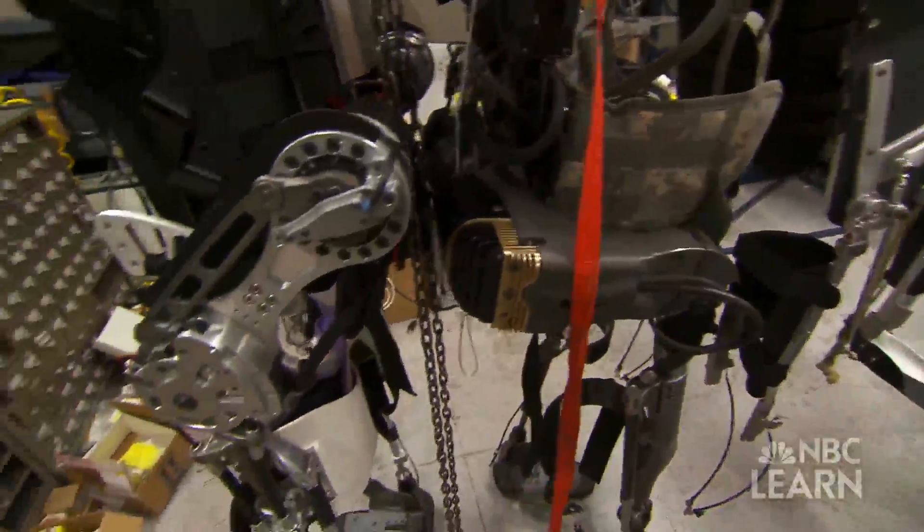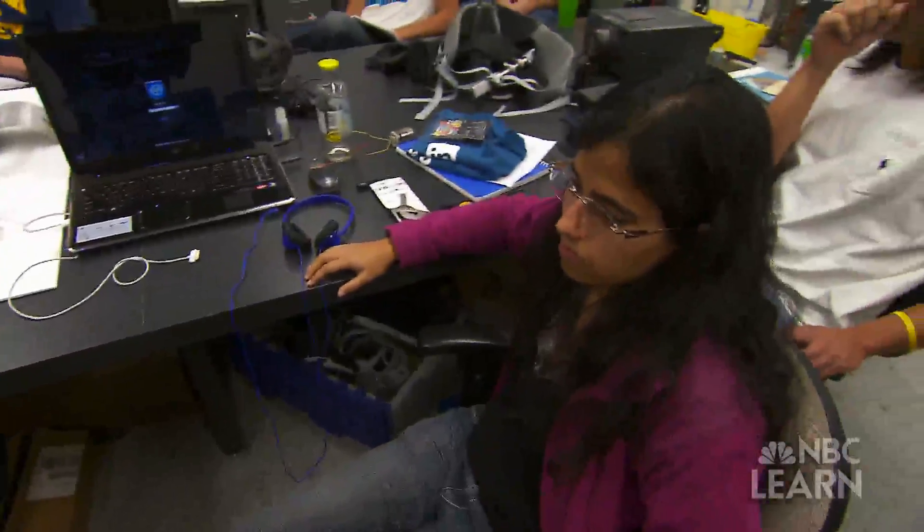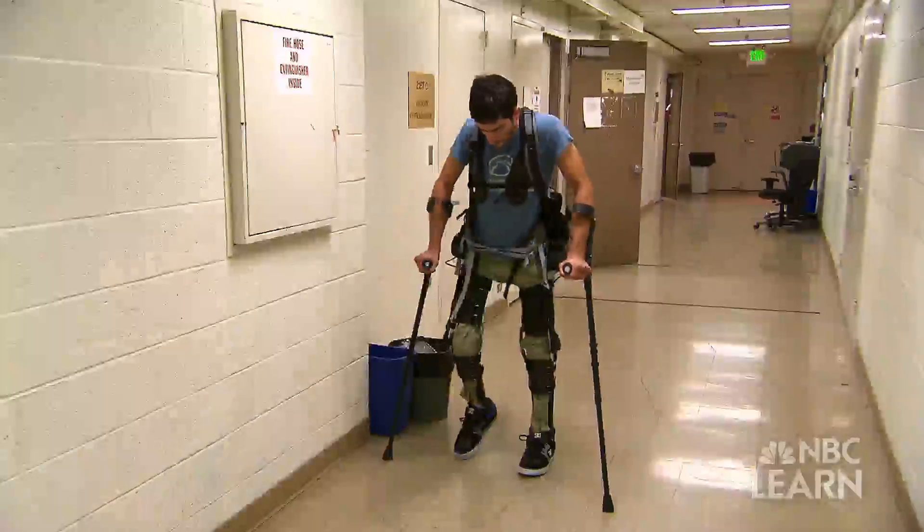Through robotics, bionic engineering, and a keen desire to help others, Hamayun Kazarouni and his students are working to build a better future for people, one step at a time.